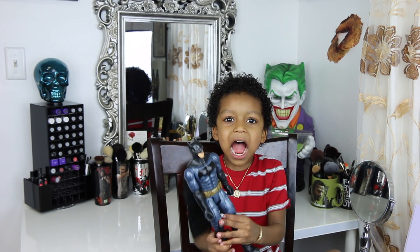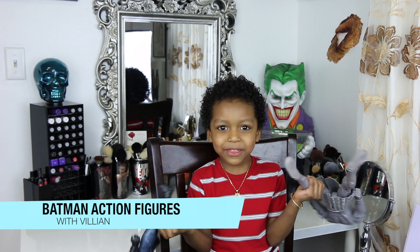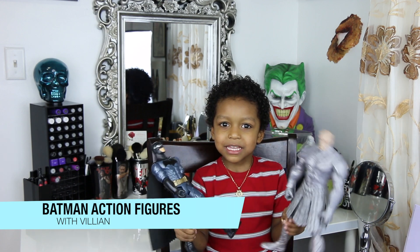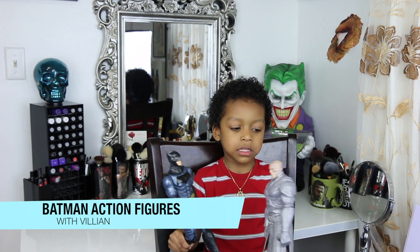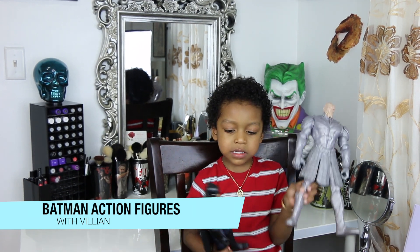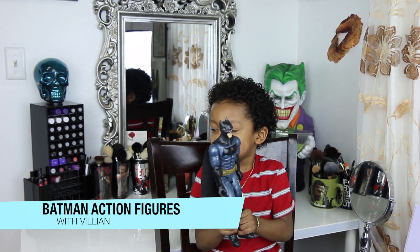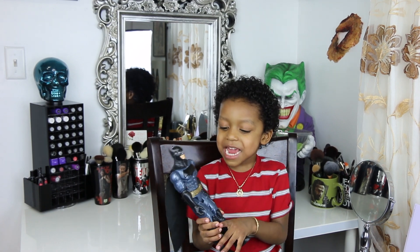Hey guys! I got this Batman and this silver blade to fight with! And who's this guy in the silver? Let's see the guy in the silver. And that's who? Batman? Yeah! And he has night vision glasses on!